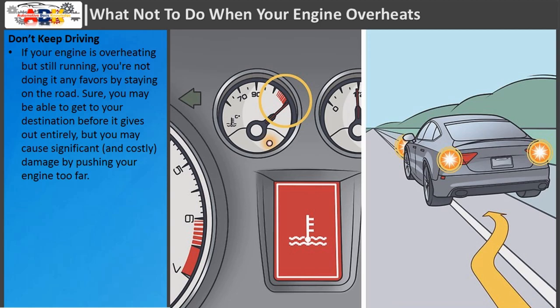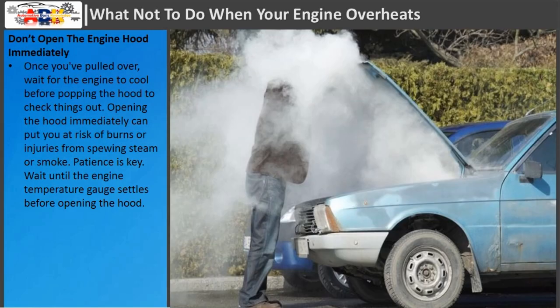Don't keep driving. If your engine is overheating but still running, you're not doing it any favors by staying on the road. Sure, you may be able to get to your destination before it gives out entirely, but you may cause significant and costly damage by pushing your engine too far.